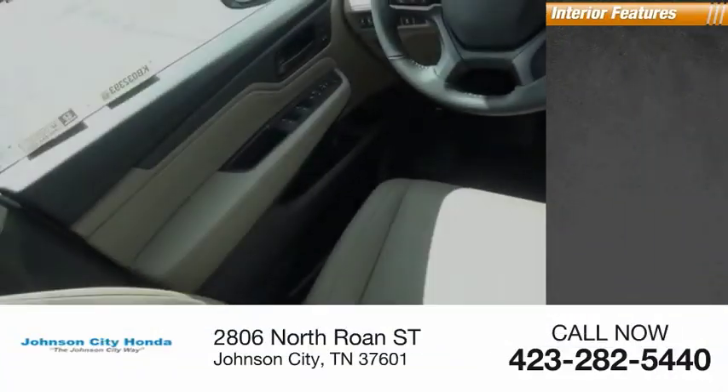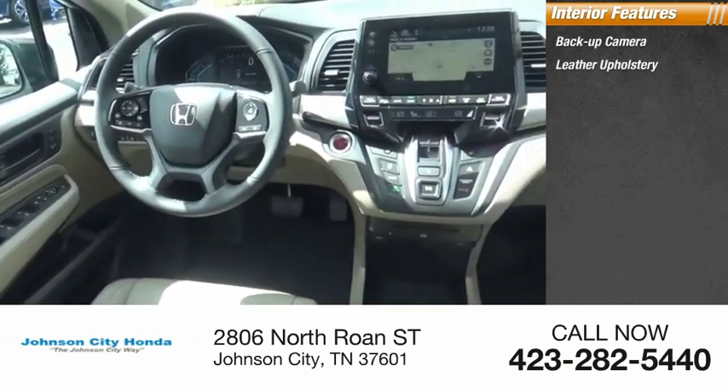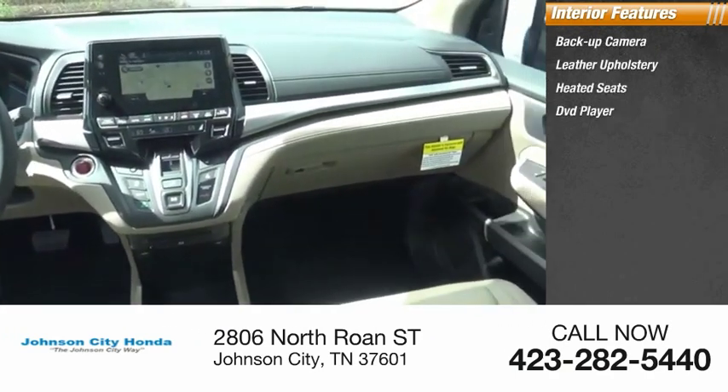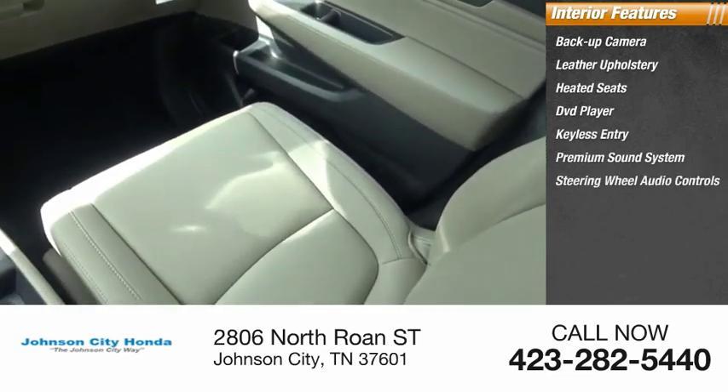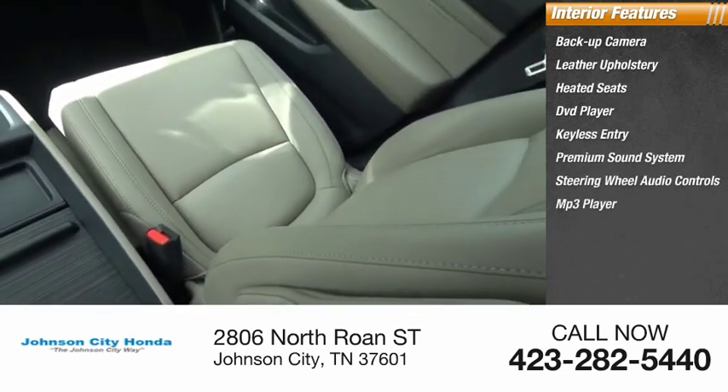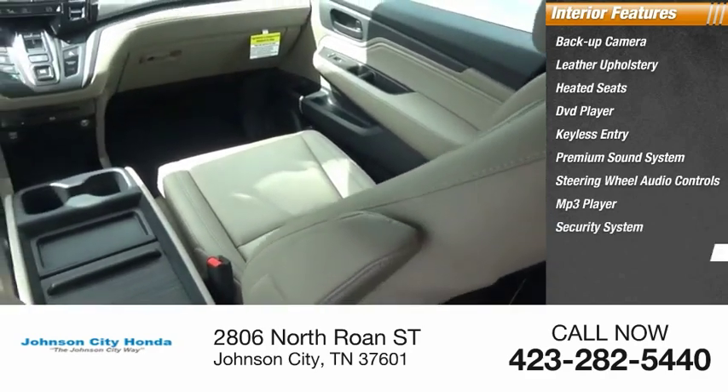Inside you'll find backup camera, leather upholstery, heated seats, DVD player, keyless entry, premium sound system, steering wheel audio controls, MP3 player, security system, and cruise control.